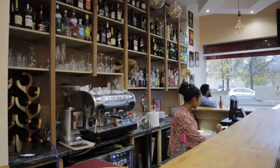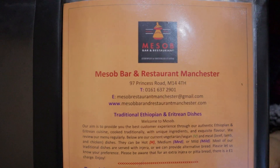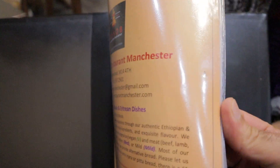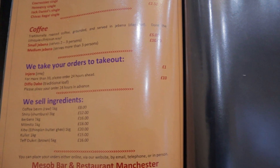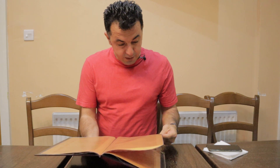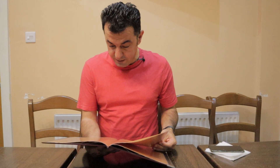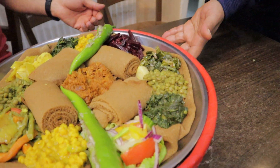Now we are in the Missab restaurant. It's an Ethiopian traditional restaurant — absolutely amazing atmosphere, so nice and so good. We've got a menu, and it's absolutely beautiful. There are a lot of authentic Ethiopian dishes: we have a lamb dish, a chicken dish, and a vegetarian dish — absolutely amazing.